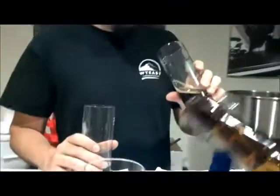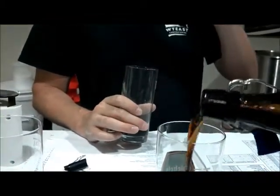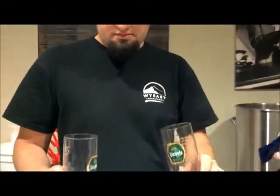They smell really different, but the taste is a lot more similar than the aroma. I'm curious to know what they are. This one — the second one — has more body and more richness to it, while the other one is thinner and brighter.